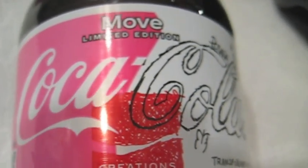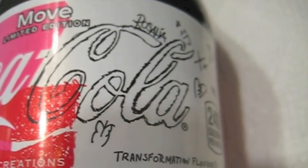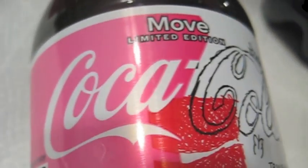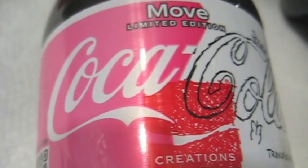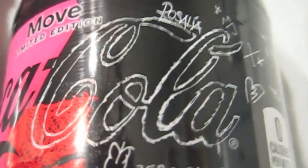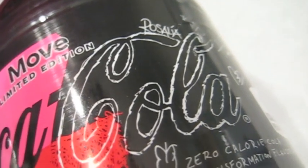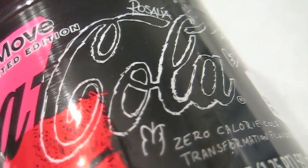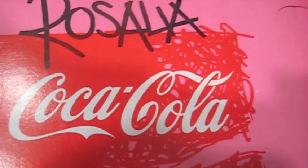Nothing that is standing up in detail compared to the Mountain Dew labels of recent times — more of an understated aesthetic for this design. And on the zero version it's just more of the same except you have black instead of white, pretty much an inverse color scheme with the same design as the full sugar version.